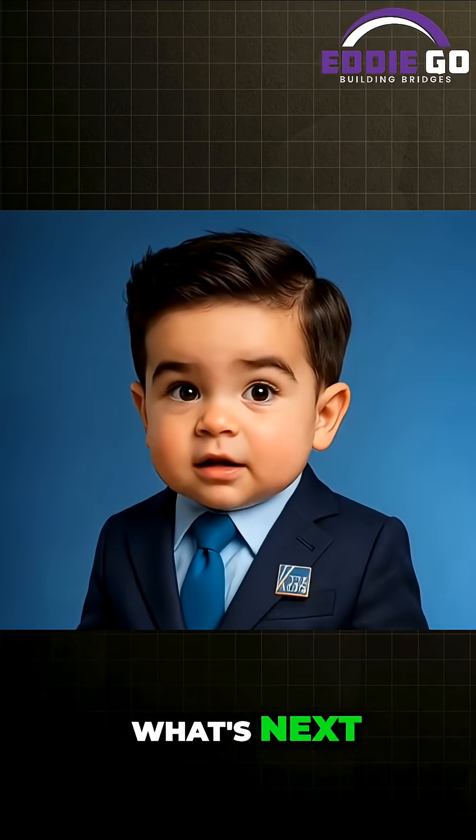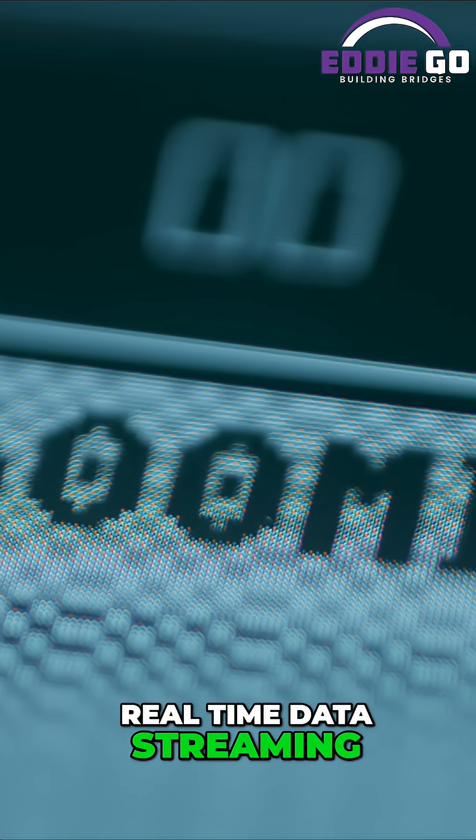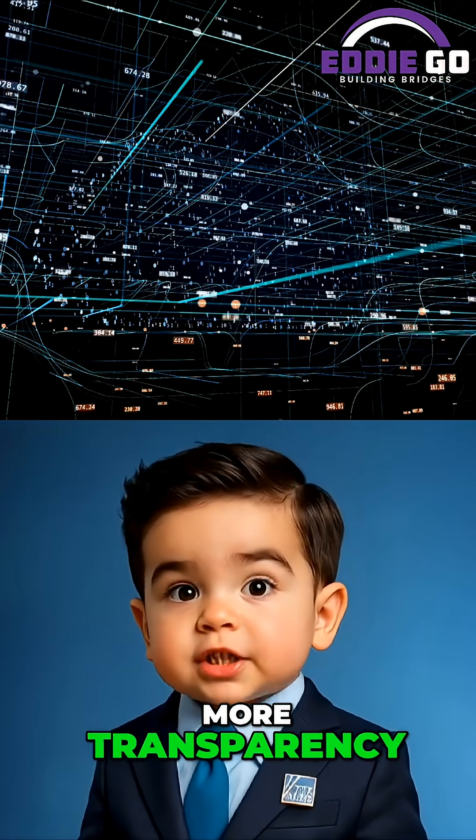So, what's next? The industry is exploring cockpit video recorders and real-time data streaming to make flight data even harder to lose. If you care about safer skies, push for better tech, more transparency, and learning from every flight.